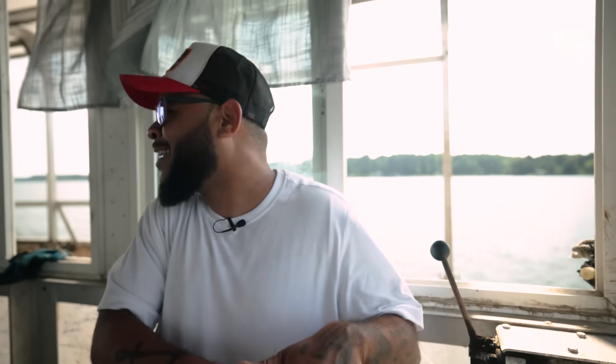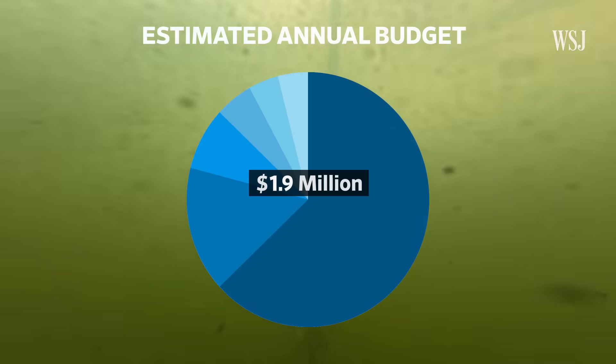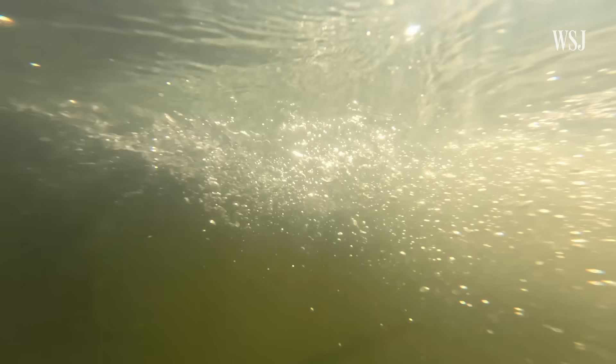It costs this farm around $1.9 million per year. It's a complicated web of processes, with a lot that can go wrong.